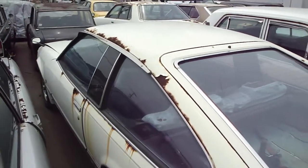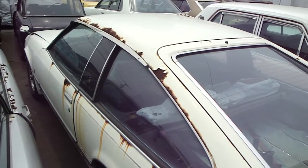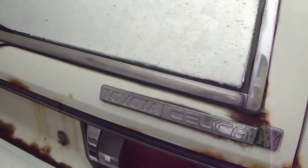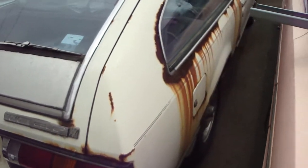Engine — I suspect it's going to be a 2-litre or perhaps a 2.8-litre. Toyota Celica Double X. Damn, look at that rust.